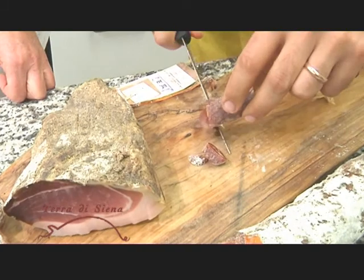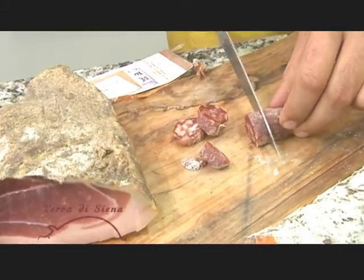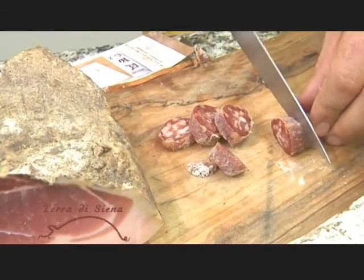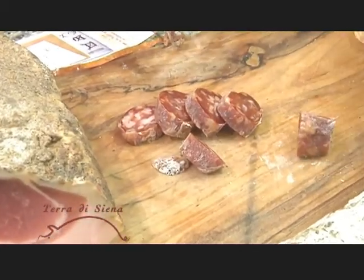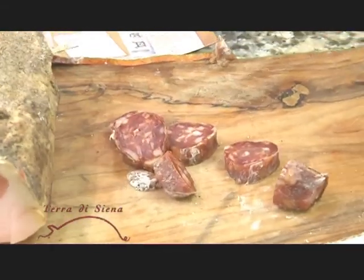Now what are these seasoned with? This is a little spicy — fresh garlic with some black pepper. There's a little hot pepper in there too. You can see it's a little yellow or a little red. Delicious!